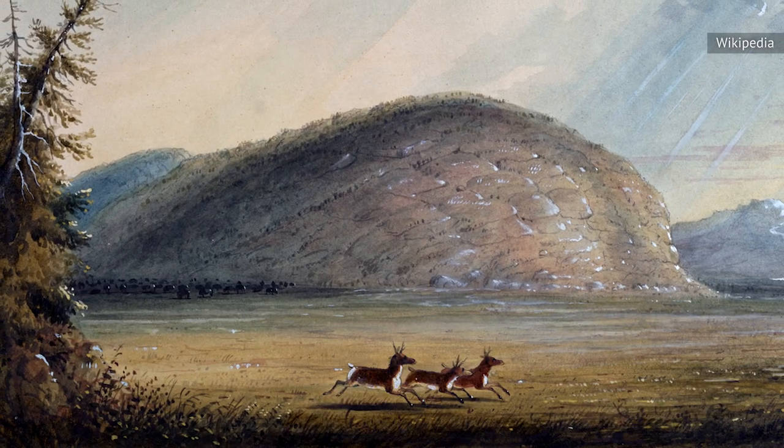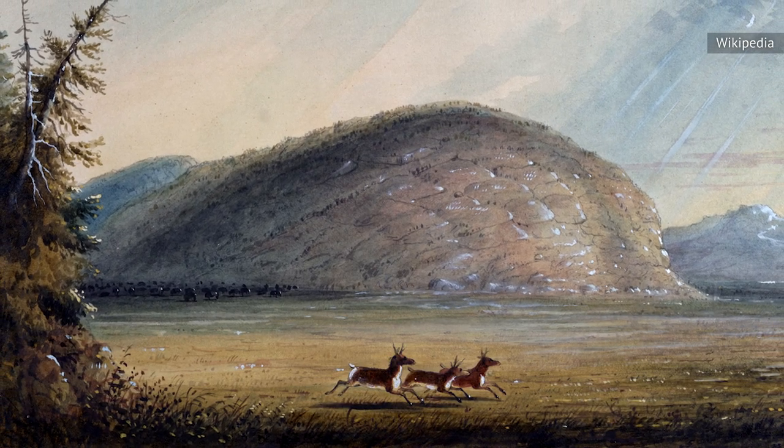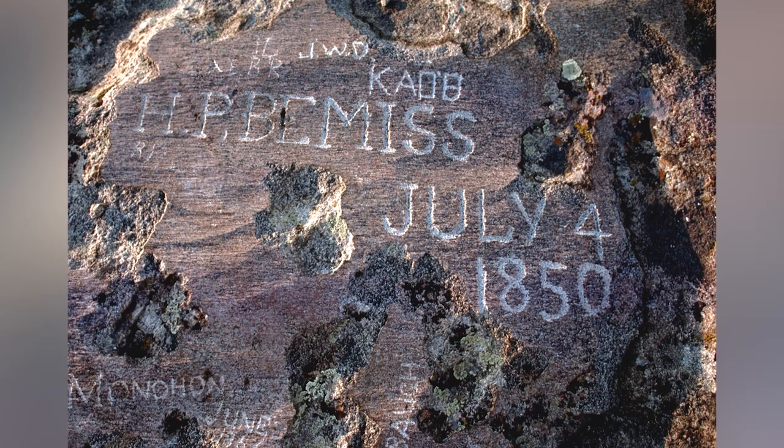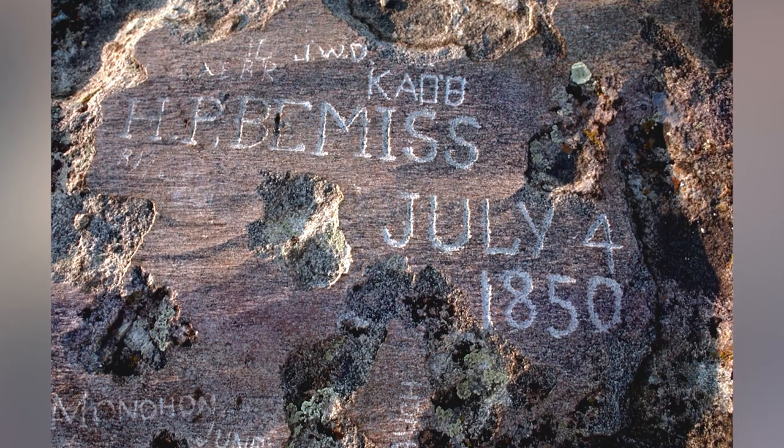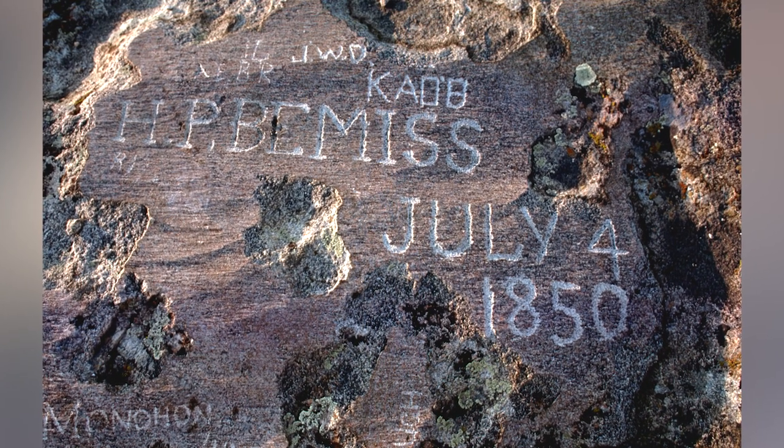A great number of indigenous tribes visited the rock and left their carvings before the settlers ever caught wind of it. Many of these earlier inscriptions have since faded. The oldest remaining carving is from 1824, but even this has begun to smooth out.